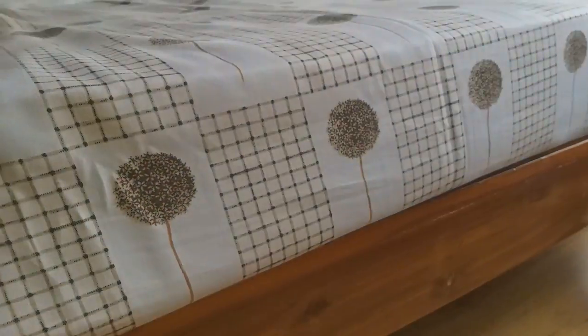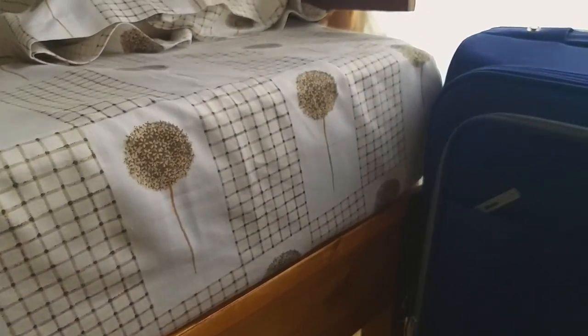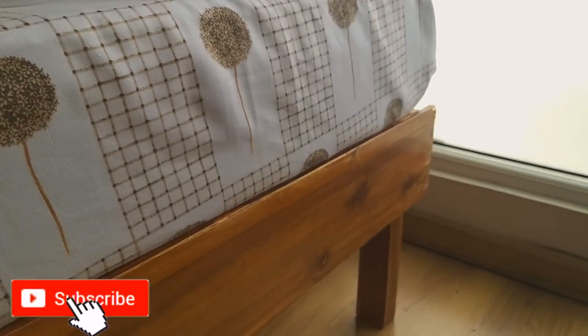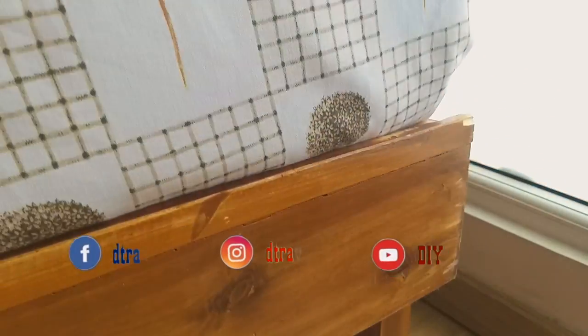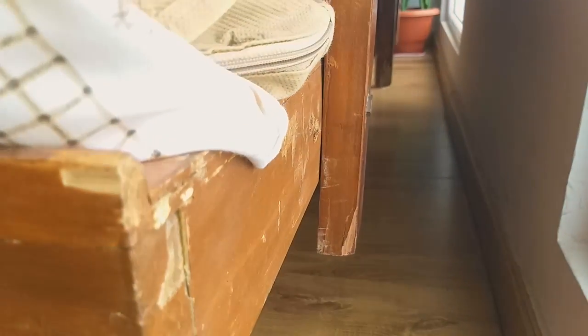Watch this video till the end as I'm going to share some tips and tricks and my review on how this rented bed came out. There are plenty of websites which offer furniture on rent, like Furlanco, GoZ4, and Renticle. The bed in this video is a king-size bed and I took it from the website Renticle.